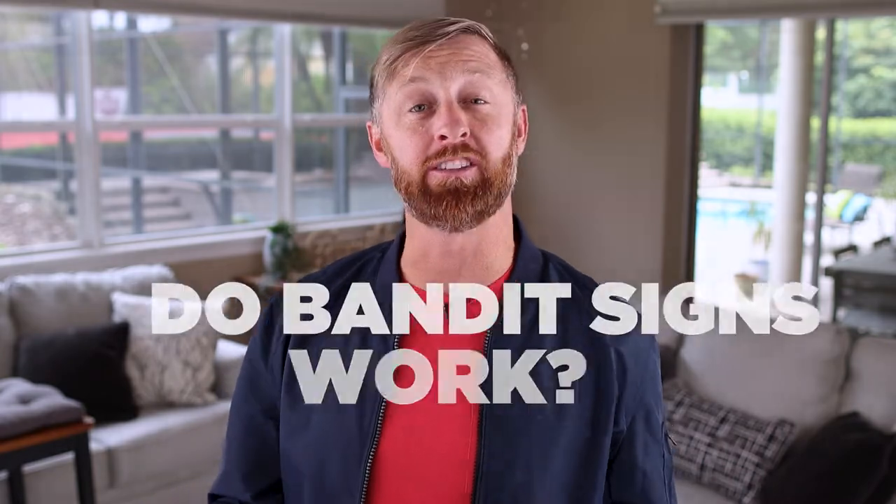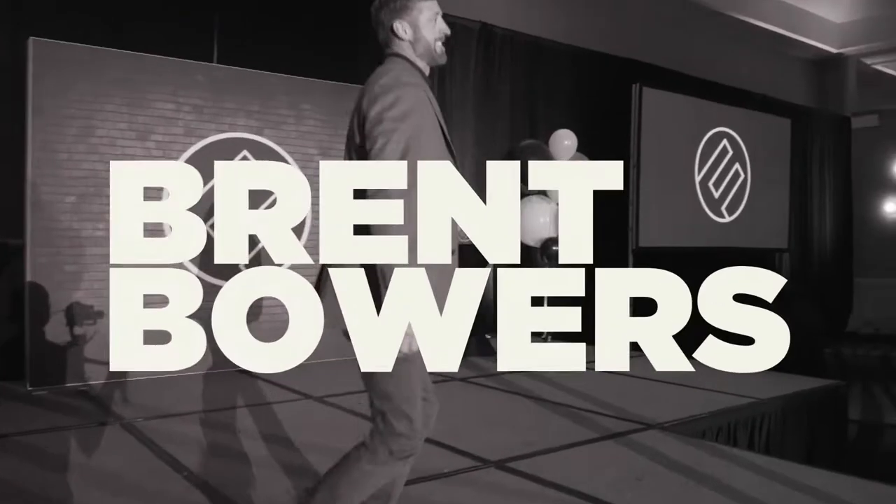One of my absolute favorite ways to do real estate business is by using bandit signs. In this video, I'm going to talk about do bandit signs work? With all the technology today — social media, Craigslist, Facebook, and Instagram — does something so simple as a sign on the side of a road actually work today? I'm going to explain all this and talk about how we use signs, what we do with them, and how profitable they are.